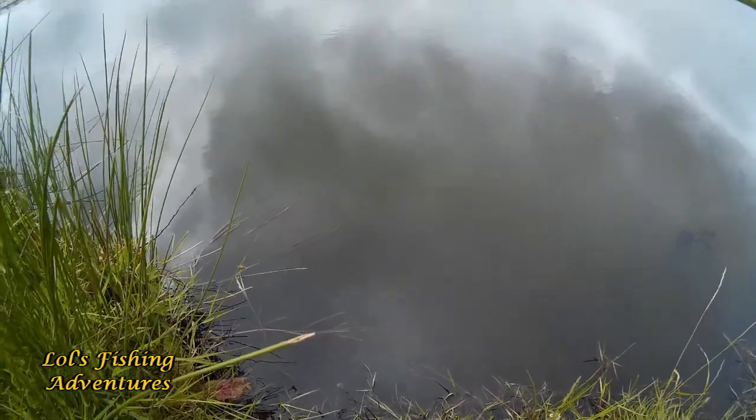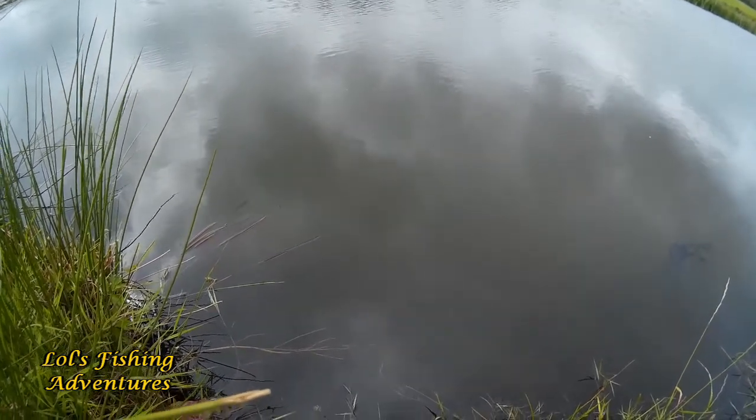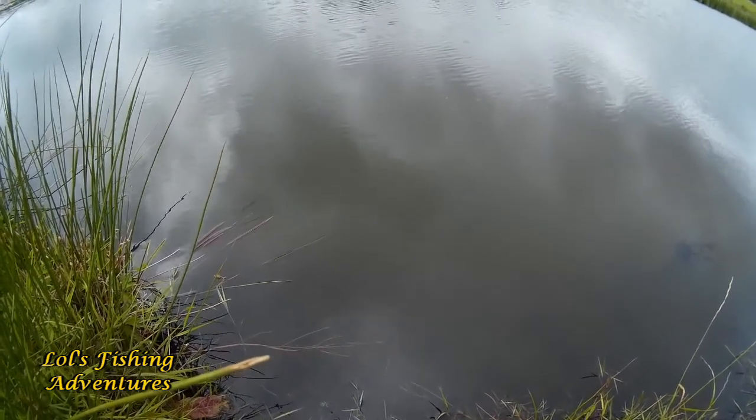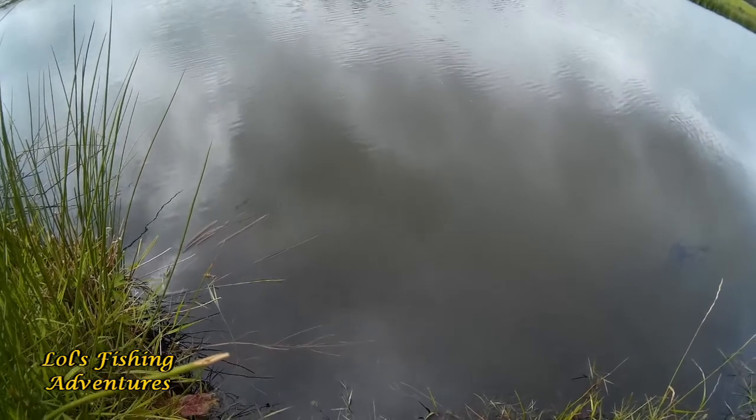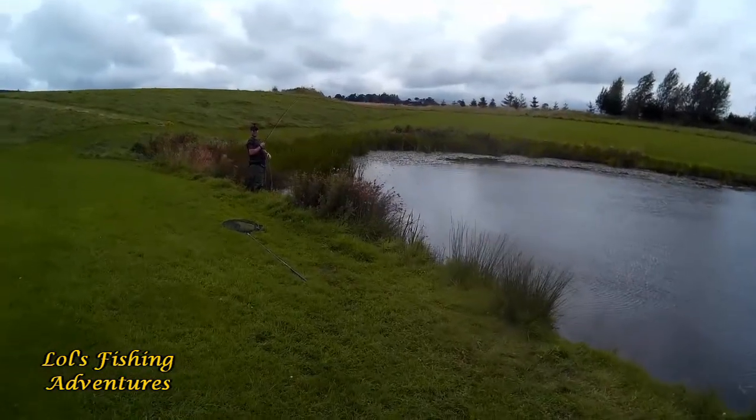I don't suppose the camera will pick this up, but there's a tiger about five or six pounds just sitting here on the bottom. Got a bit of a scabby mouth - looks like he's been caught before. Just sitting, not moving. It's got hellish camouflage, hasn't it?